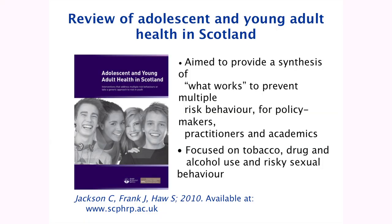There's lots of copies available, and it's also available online. The main aim was to provide a synthesis of what works to prevent multiple risk behaviour for policy makers, practitioners, and academics. Similar to what Helen was talking about, it was focusing on four particular risky behaviours: tobacco, drug and alcohol use, and risky sexual behaviour.